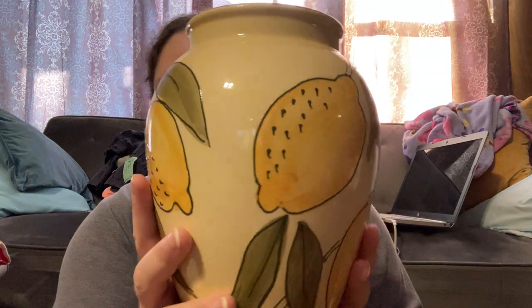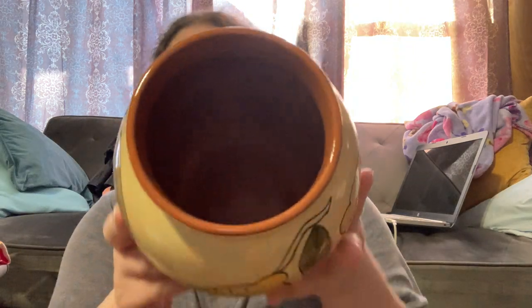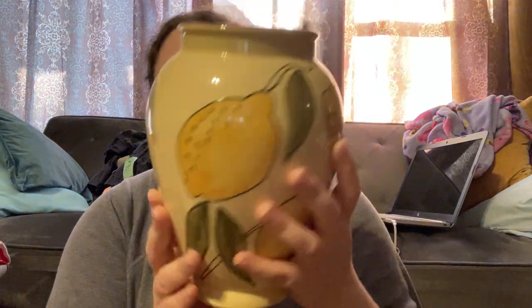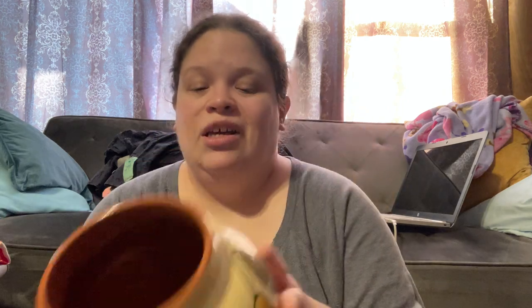I can't find anything like this. It was made in Portugal — three dollars. People love lemons and it looks like a really nice vase with raised painting or outlines. Something told me to get it.